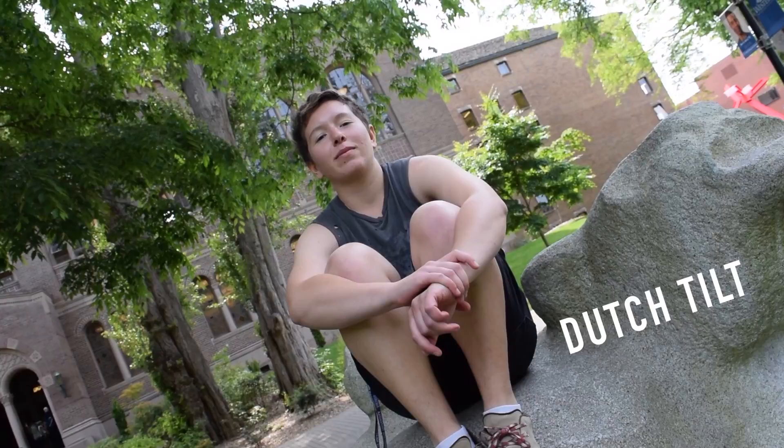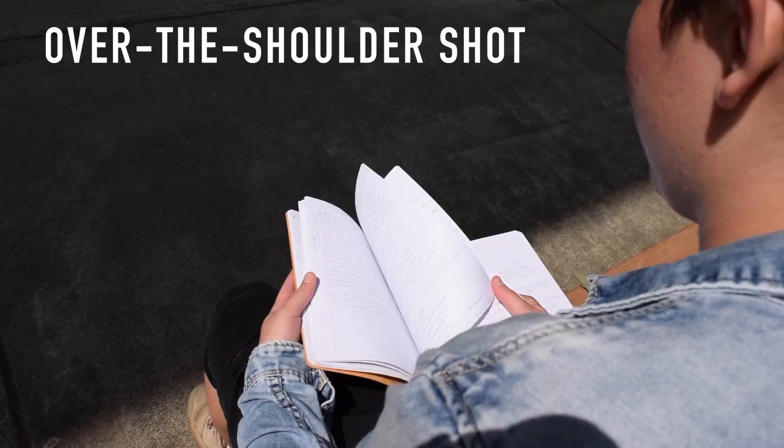In an over-the-shoulder shot, the camera is positioned behind one subject's shoulder. You can tell the subject is really invested in reading their notes because of finals week.